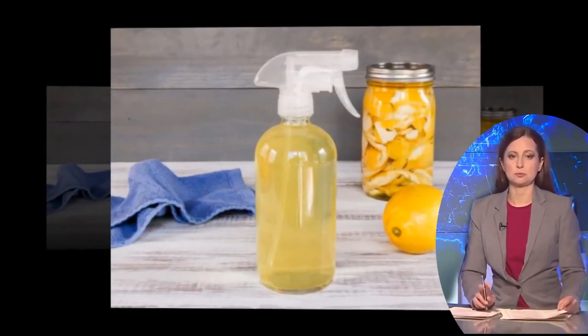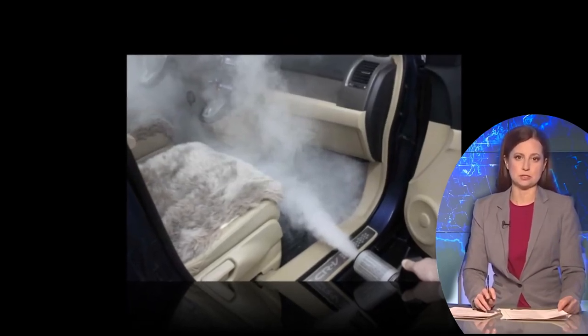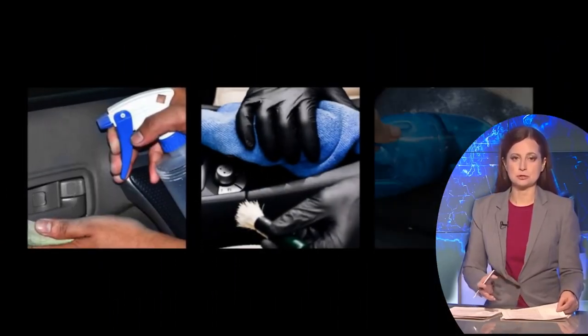Odor Neutralization: Vinegar is known for its ability to eliminate unpleasant odors. By placing a jar of vinegar and salt in a room, the vinegar absorbs and neutralizes odors, leaving the room smelling fresh and clean.